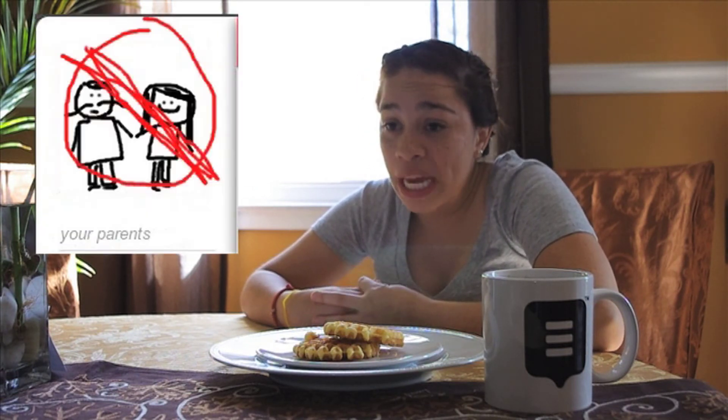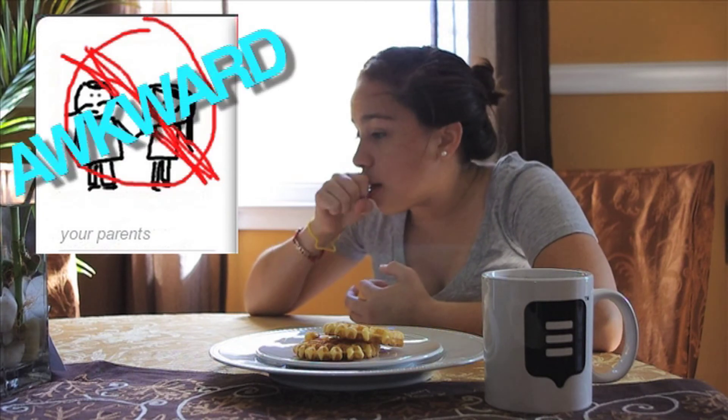Now, I'm not recommending you invite your parents to Lockers. That's just, well, awkward.